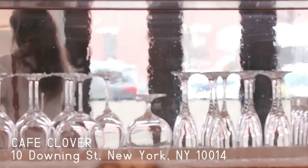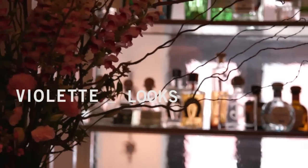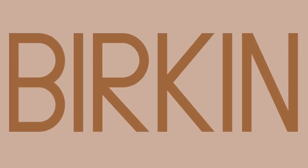Today I'm taking you to Café Clover, a restaurant that I love, especially when it's sunny because they have a great terrace and the food is great. I love the color palette of the place, which is perfect to show you the look I wanted to do today, which is inspired by Jane Birkin.